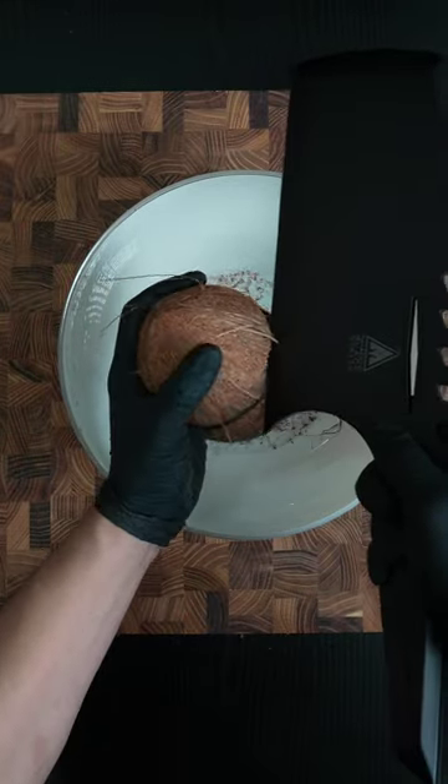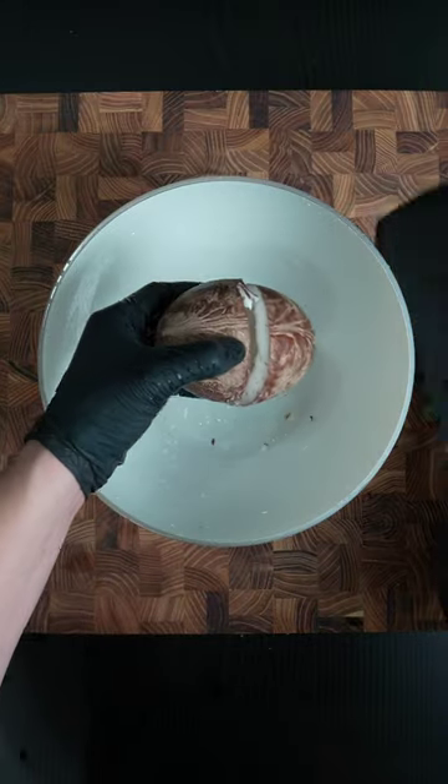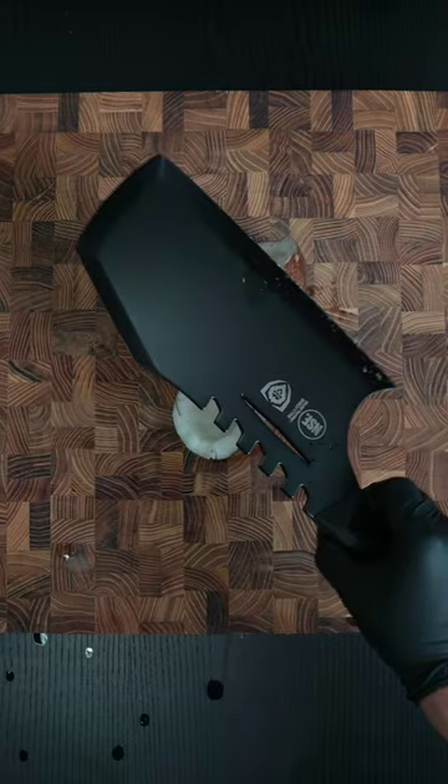They're also the preferred tools for butchers, as they're great for hacking up larger pieces of bones and slashing through thick pieces of meat. Larger cleavers have broad blades, thick spines, and tend to be heavier, all of which adds to their power and momentum when being used.